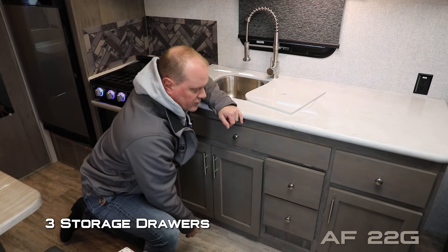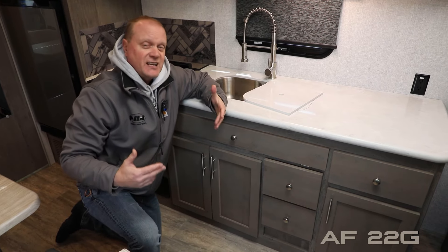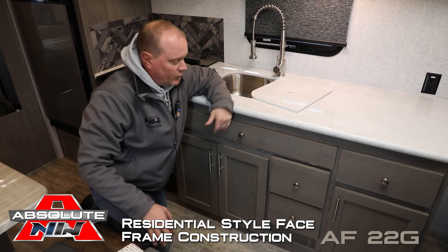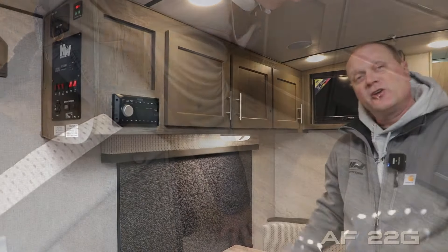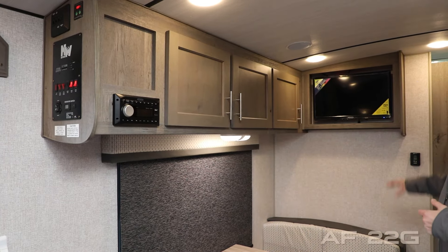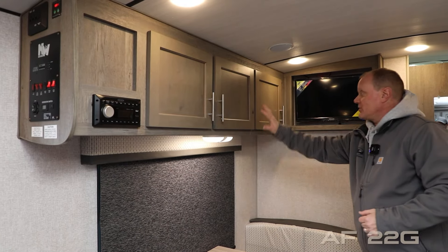Additional storage includes three storage drawers as well as three storage cabinets. Absolute Northwood cabinet construction utilizes space frame construction just like you'd find in your home, with hardwood cabinet doors and drawer fronts all with roller-bearing drawer guides. Residential grade vinyl flooring. Your entertainment center features an AM/FM Bluetooth enabled multi-zoned stereo as well as an LED TV.